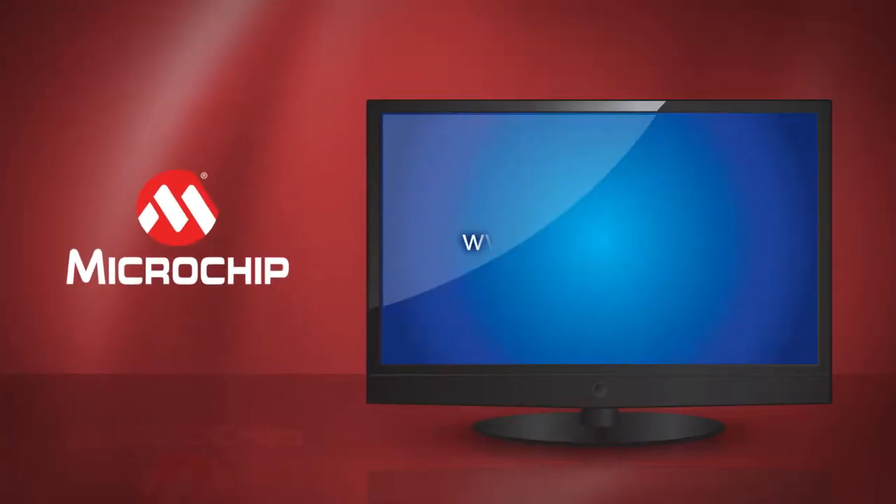For more information about the PIC12LF1552 or any of our other 8-bit offerings, please visit us at microchip.com.